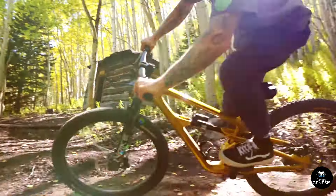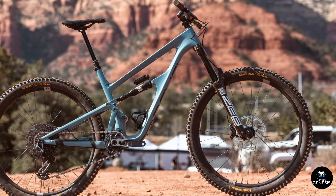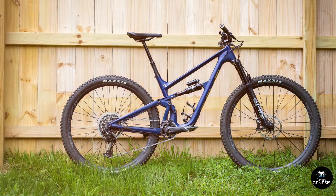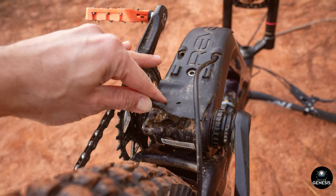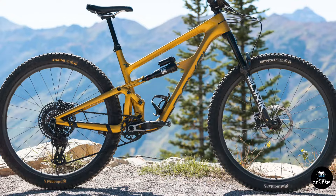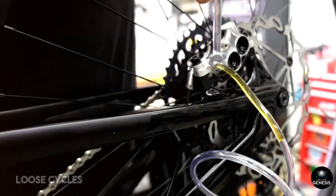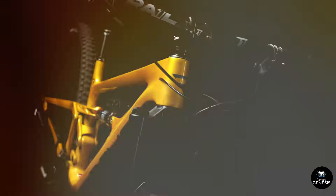Design and aesthetics: First impressions matter, and the Revel Rascal XO Transmission Bike doesn't disappoint. Its sleek lines, matte finish, and vibrant color options immediately catch the eye. The frame, constructed from Revel's proprietary CBF — Canfield Balance Formula — suspension technology, is a masterpiece of both form and function. The bike exudes an aura of rugged sophistication, hinting at its capabilities even before it hits the trail. The integration of the XO Transmission System is seamlessly executed, maintaining the bike's clean and uncluttered look. The internal cable routing further enhances its sleek profile, ensuring that nothing distracts from its aesthetic appeal.